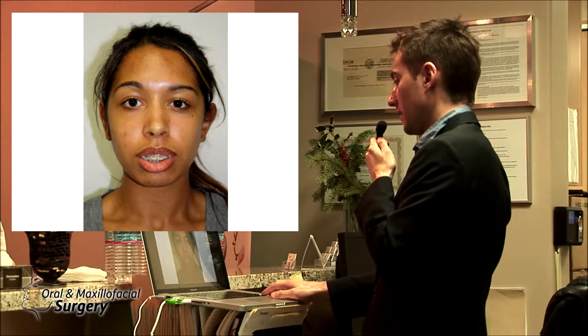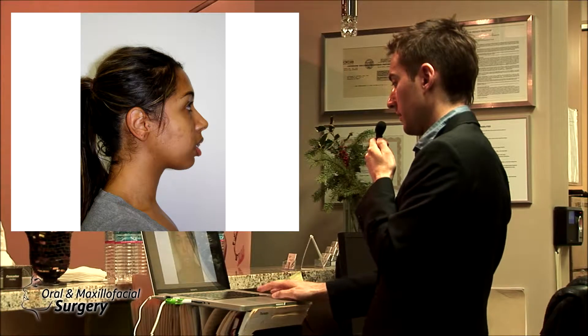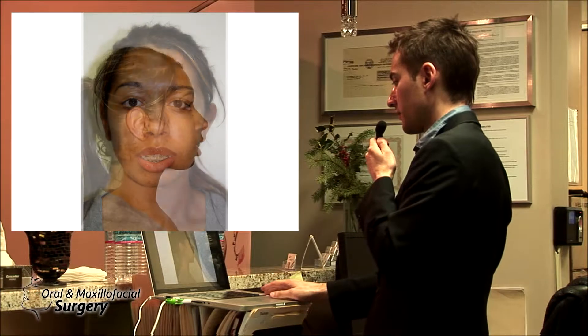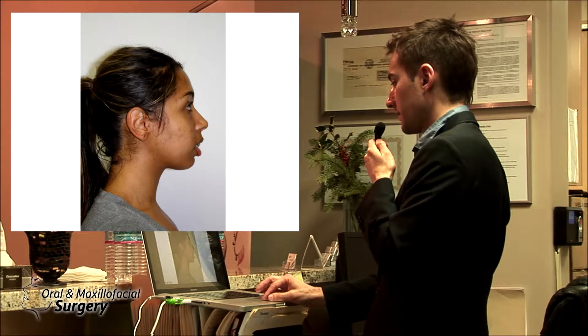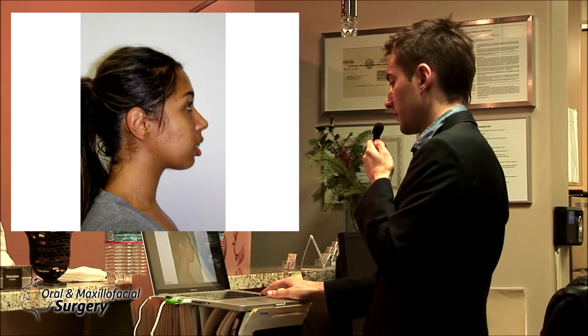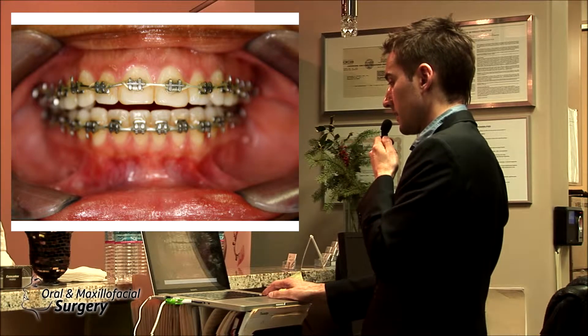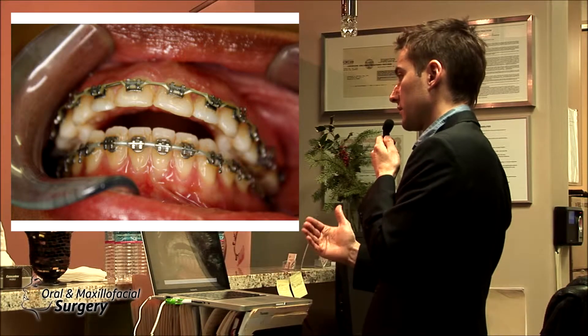This patient has anterior maxillary excess. She has beautiful eyes, excellent nose, very good support for her cheeks. This angle is gorgeous. She has very nice lips, but she has a mandible that is retrusive and she can't close her lips. When she closes her lips for bite, she has open bite and it's Class II-ish.